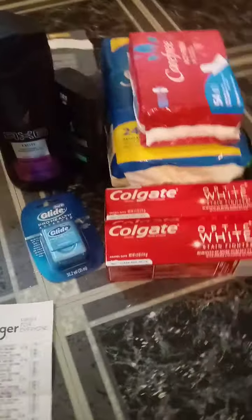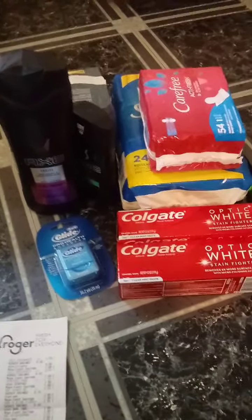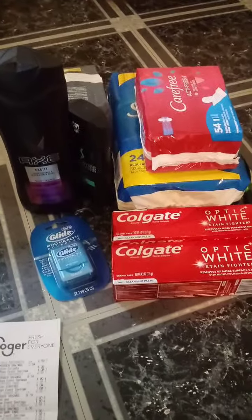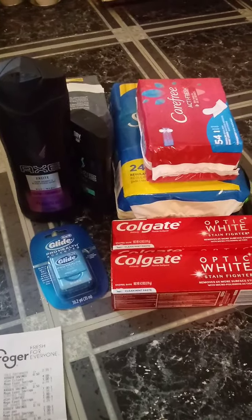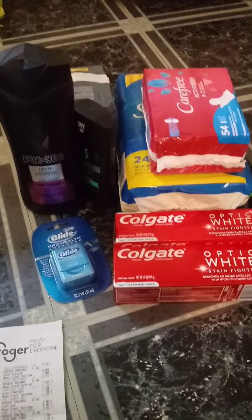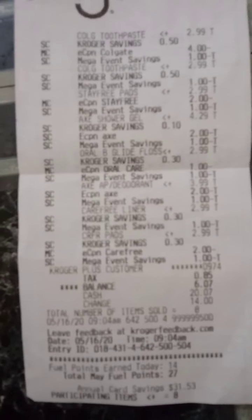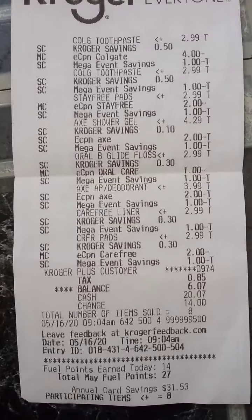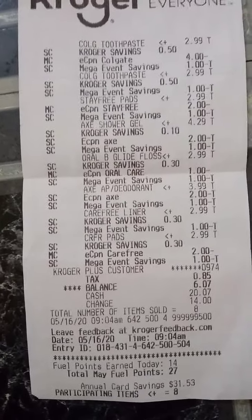Once you take everything to the register — you can use self-checkout or the regular register. You're going to ring everything up, then enter your phone number into the keypad and push total to let them know you're finished. All your coupons will come off, and your total will be $6.07 for eight items.